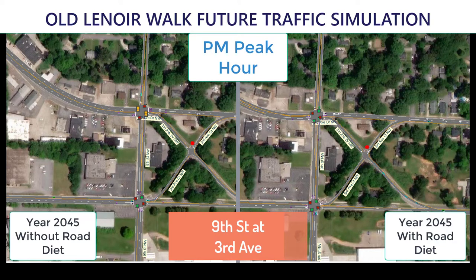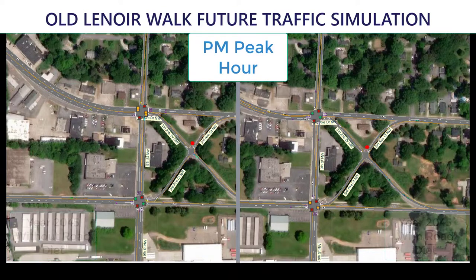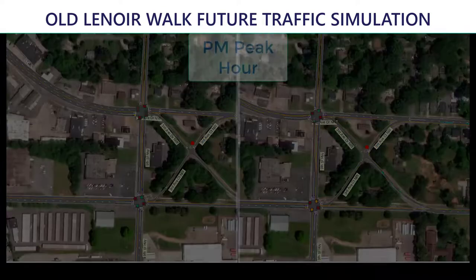The traffic operations along 9th Street will remain the same as they are currently. The road diet will convert the existing 4-lane Old Lenora Road to a 3-lane roadway with one lane in each direction and a center left turn lane. Individual lanes will be widened from 10 feet to 11 feet and the speed limit will be reduced from 45 miles per hour to 35 miles per hour.